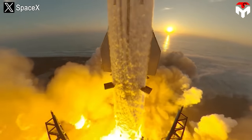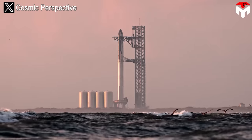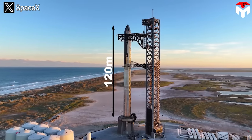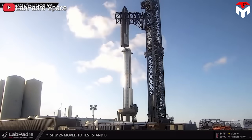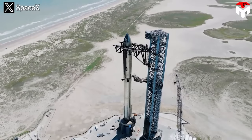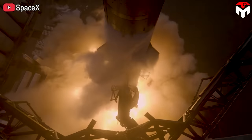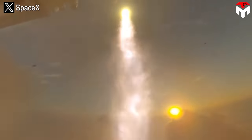The world's largest and most powerful rocket — that's the title we all use when talking about Starship, the rocket produced by SpaceX. With a height of 120 meters and a width of 9 meters, it is easy to understand why it is called the largest rocket in the world.